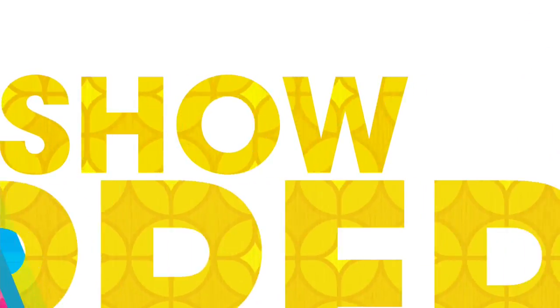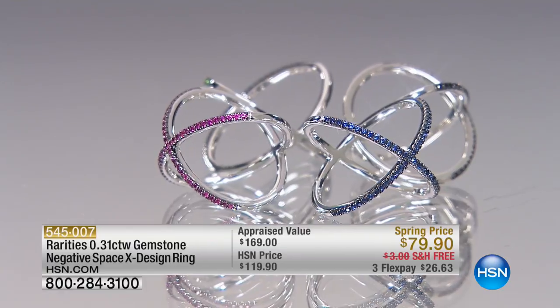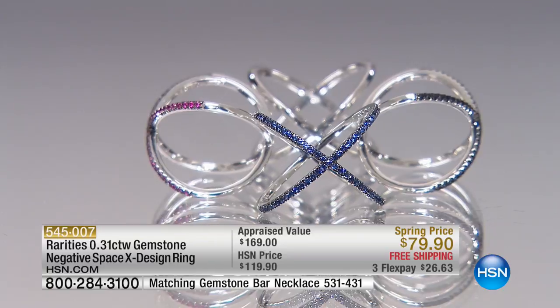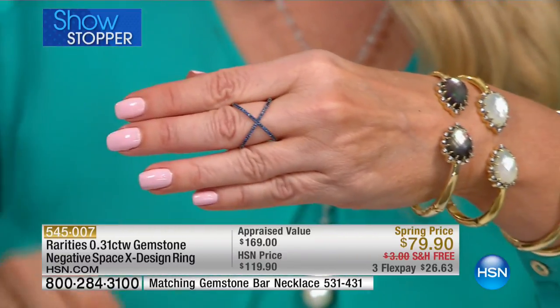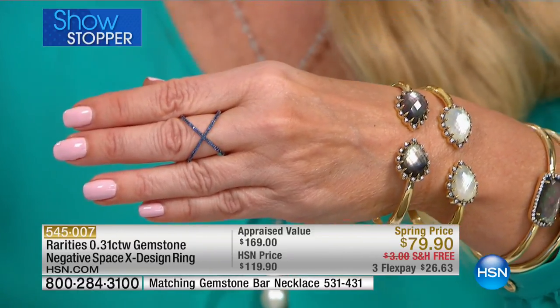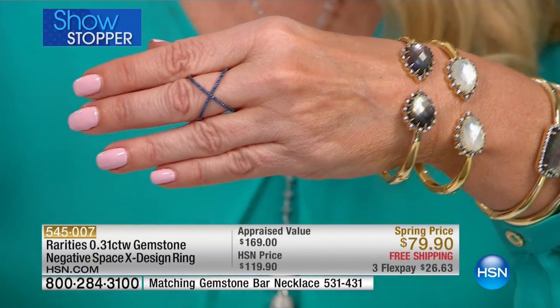Brand new Showstopper. Take a look. Here we go. This is brand new — the biggest selling item that Carol has ever had here at HSN was her negative space X ring. That was in diamonds, hundreds of dollars. What we did was we took that style and brought it back. It should be $119 even though it appraised at $169. We are doing it today for $79.